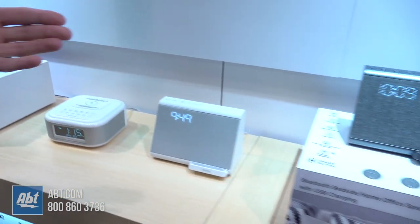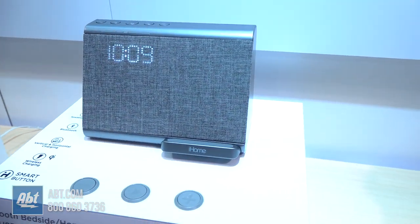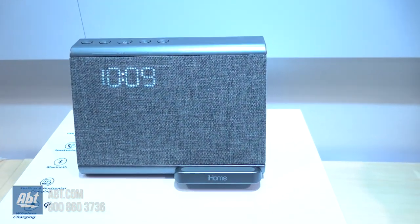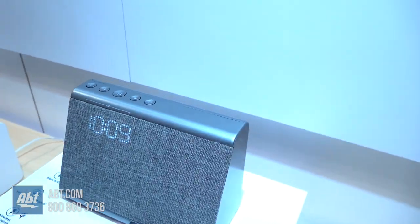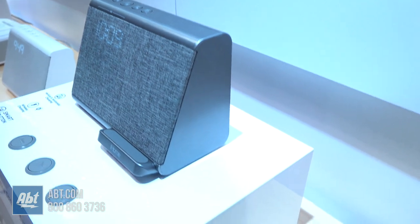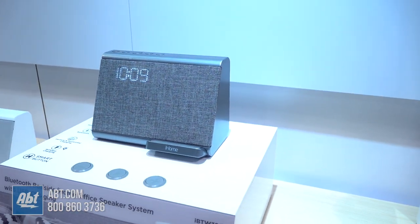We just launched this one a few months ago, and we're very excited about it because, as you can see, it's very elegant, very beautiful, and stylish with the cloth. It has wireless charging as well, and you can charge your phone both vertically and diagonally, so either way it works. It also has the USB port in the back, so it's kind of a two-in-one charge.